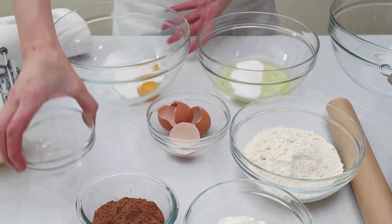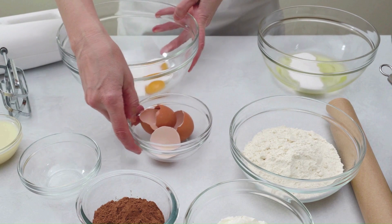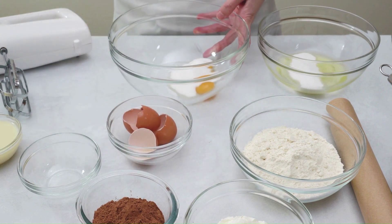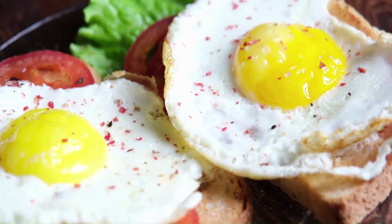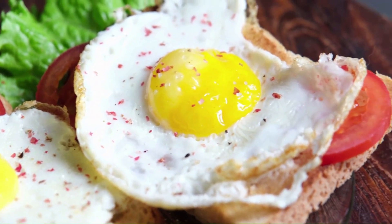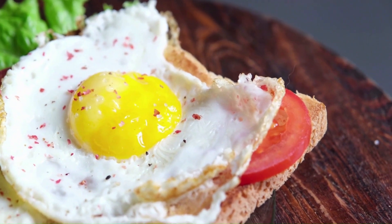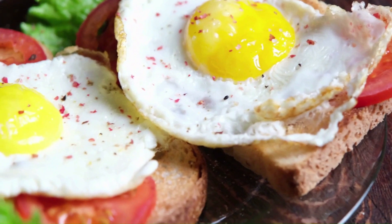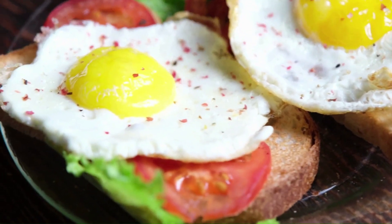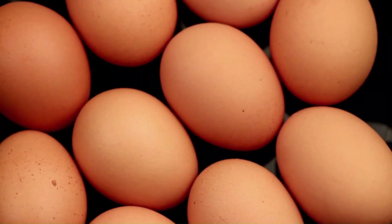Eggs are a superfood, packed with protein, minerals, and good fats like omega-3. You must eat eggs for breakfast every day if you want to lose weight. The body receives essential protein as a result. There are several ways to consume eggs — they can be eaten boiled, turned into an omelet, or made into egg curry. After eating eggs, you won't feel hungry for a very long time.